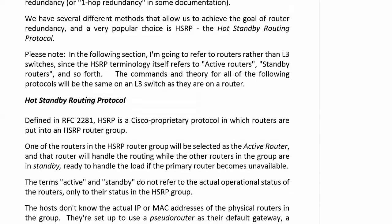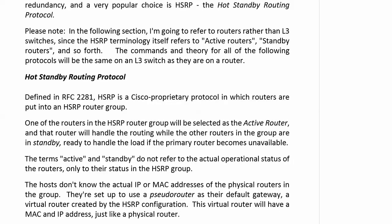Let's talk about HSRP for a minute or two, and then we're actually going to go configure some. It's defined in RFC 2281 and is a Cisco proprietary protocol. Routers are put into a logical group — an HSRP group. One of the routers in the HSRP group is selected as the active router, and that router is the one actually performing the routing. The other routers in the group are in standby, ready to handle the load and step in if the primary becomes unavailable. The terms active and standby don't refer to the actual operational status of the routers, only to their status in the HSRP group.